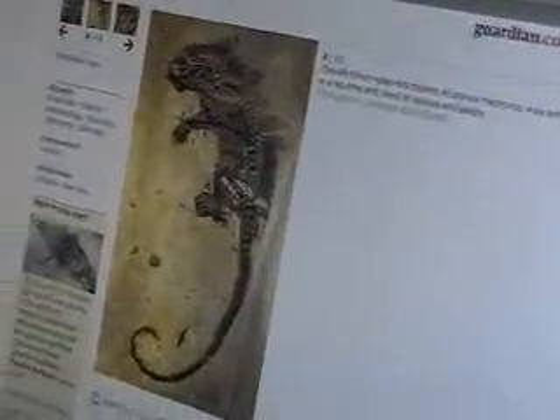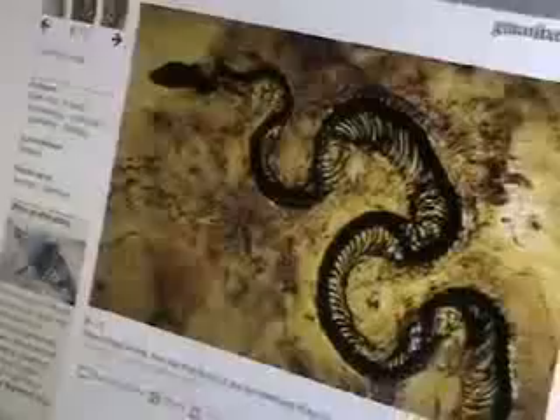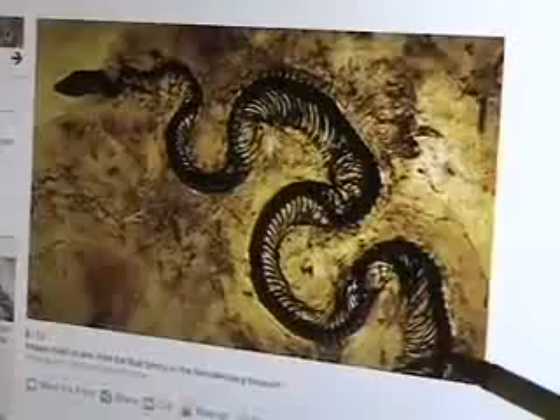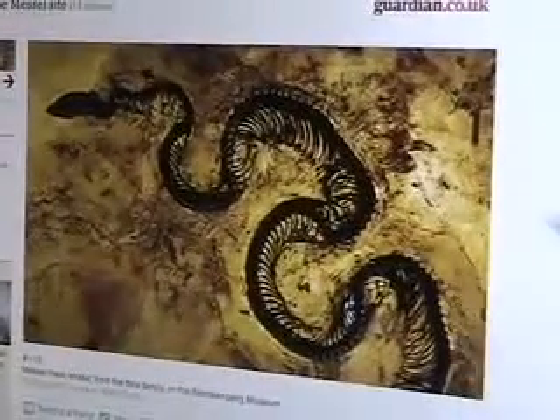Here is another creature found at the same pit — another 49 million year old rodent. And here we have a resin-preserved boa constrictor. This is a snake which is exactly the same snake skeleton we have today.